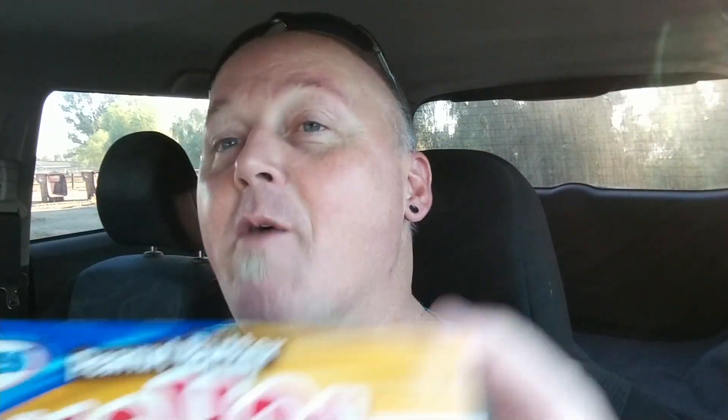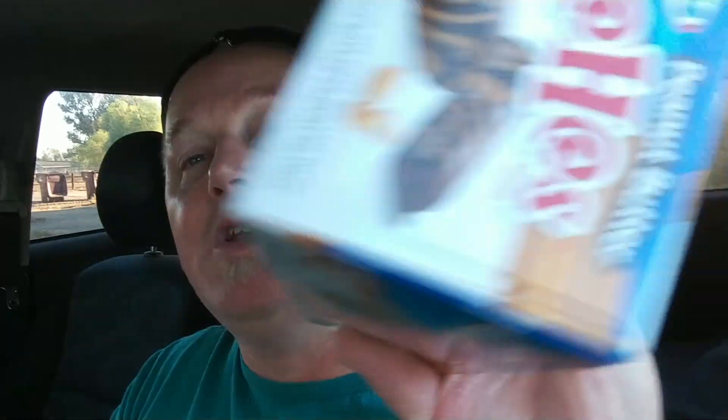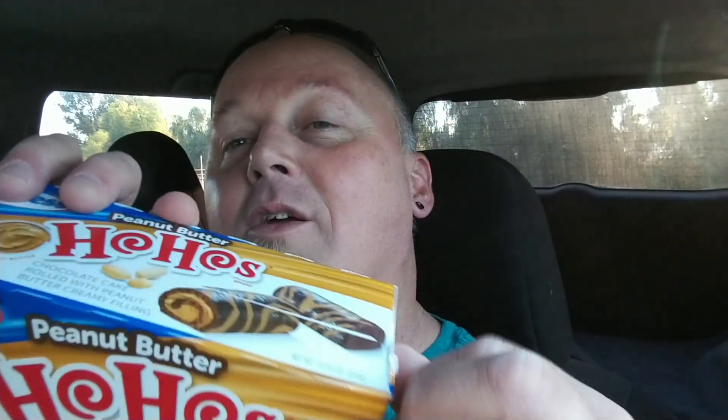I don't think he says that. Anyways, peanut butter Ho-Hos — haven't tried these yet. New from Hostess. Maybe you guys have, I don't know, I haven't had these. So let's see what these taste like. They are chocolate and striped peanut butter Ho-Hos.